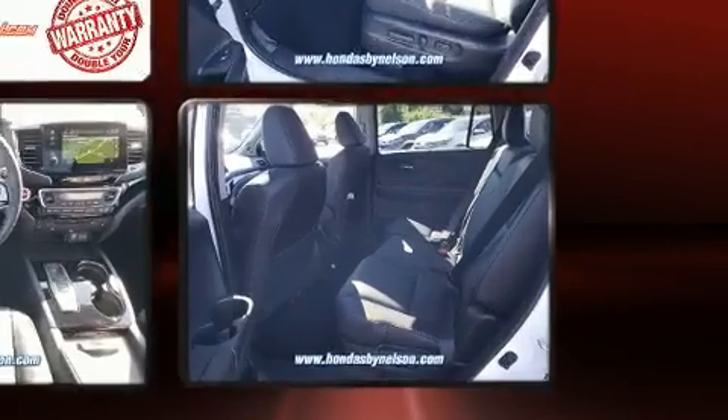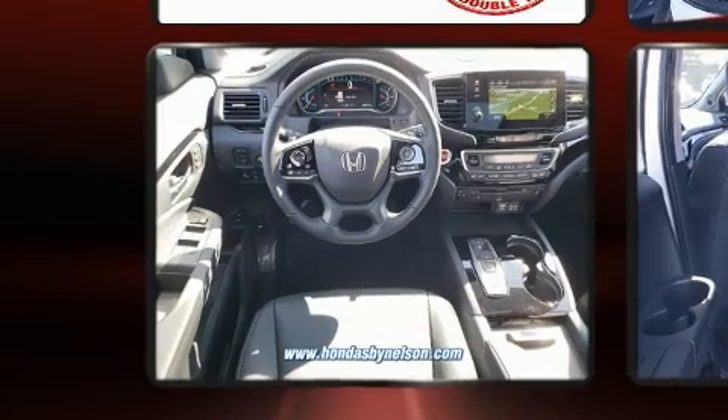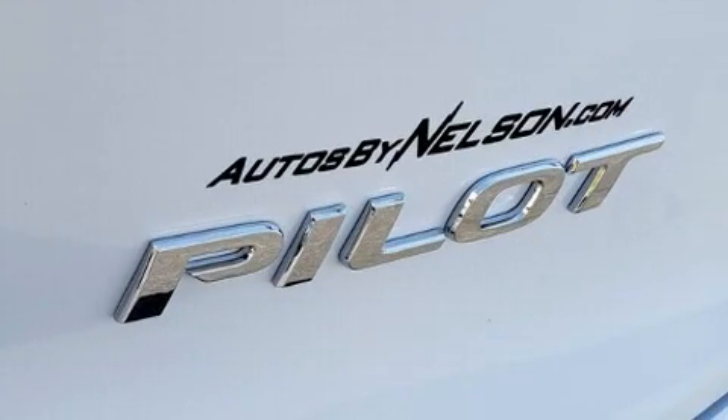Top features include front fog lights, front and rear reading lights, power front seats, a power rear cargo door, skid plates, and cruise control.